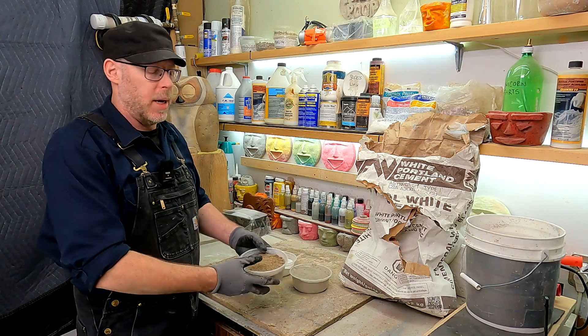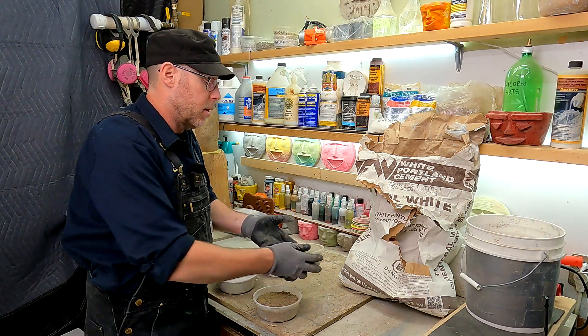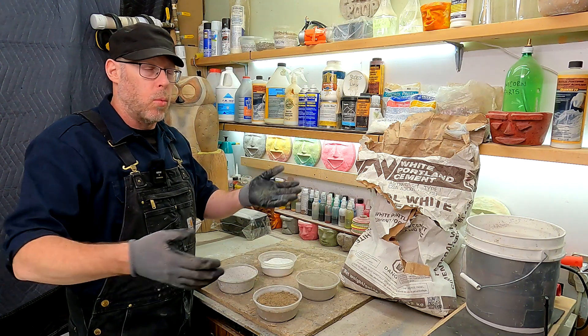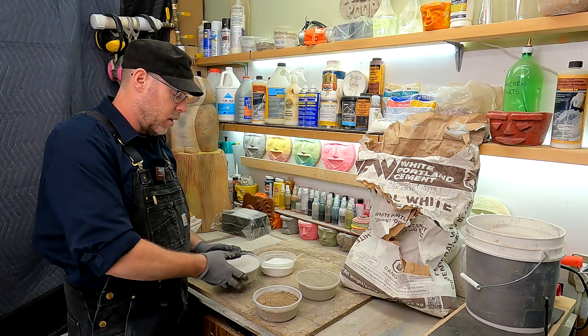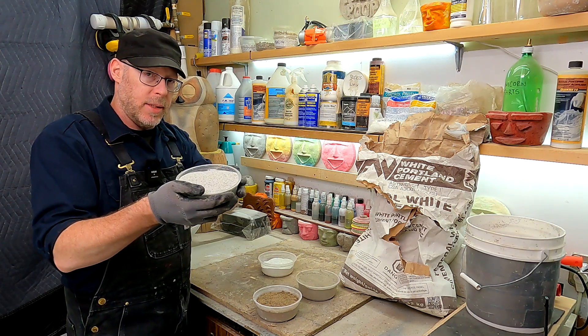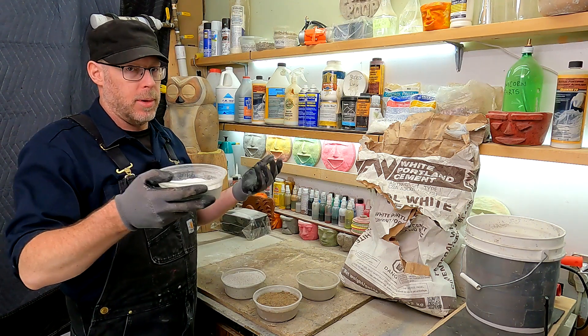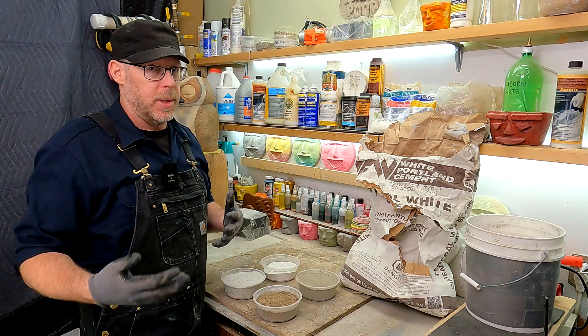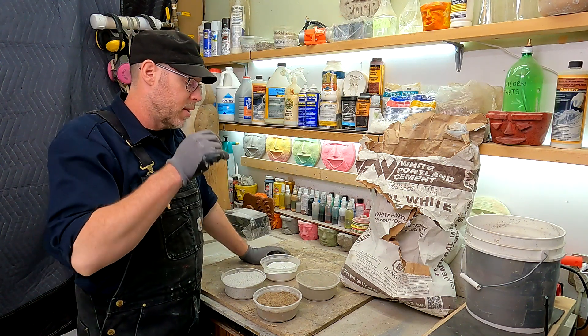Let's say you're going to do a mix that would be two parts sand, one part Portland cement. But you want white, or you want to be able to add coloration that's more dramatic. Then you could just go to two parts white sand, one part white Portland cement, and that would be sufficient. You can just do a one-to-one replacement. But I would want you to be aware of this: